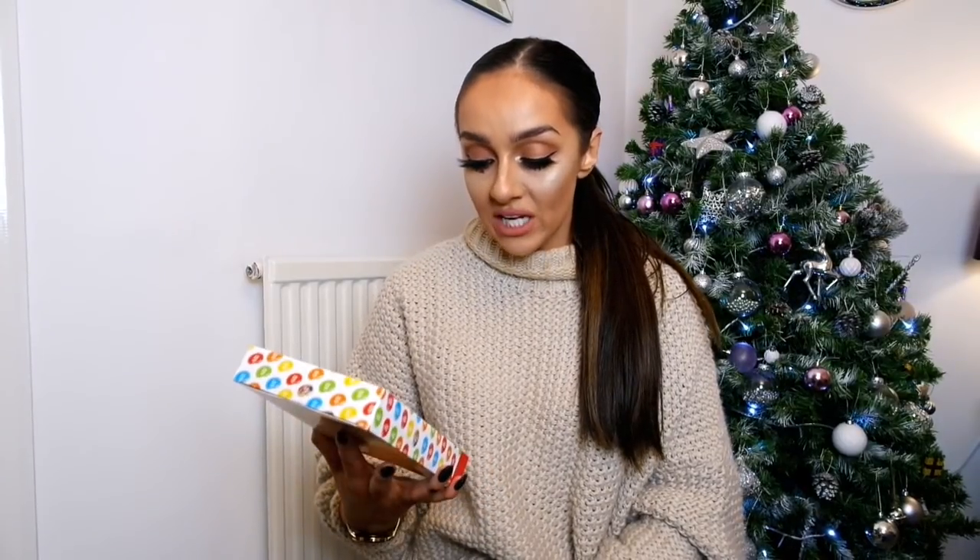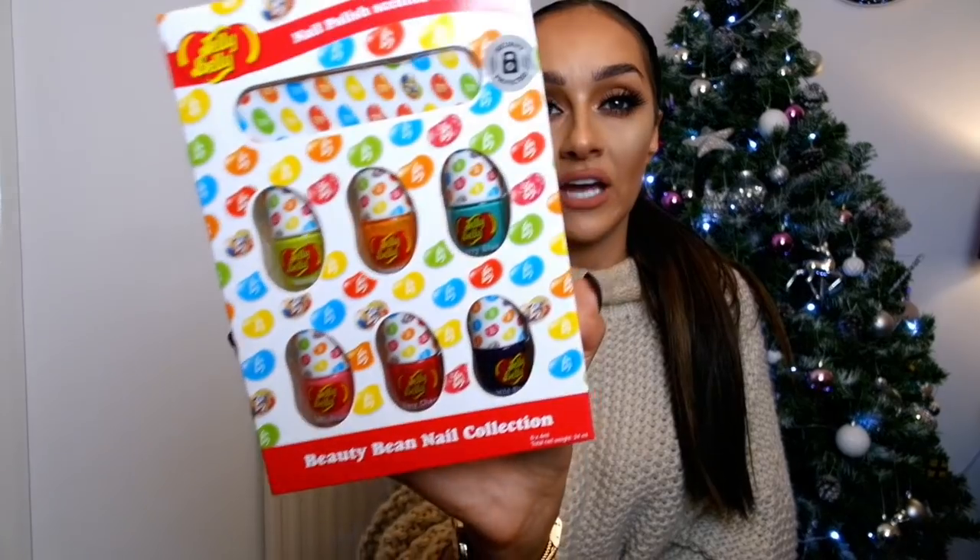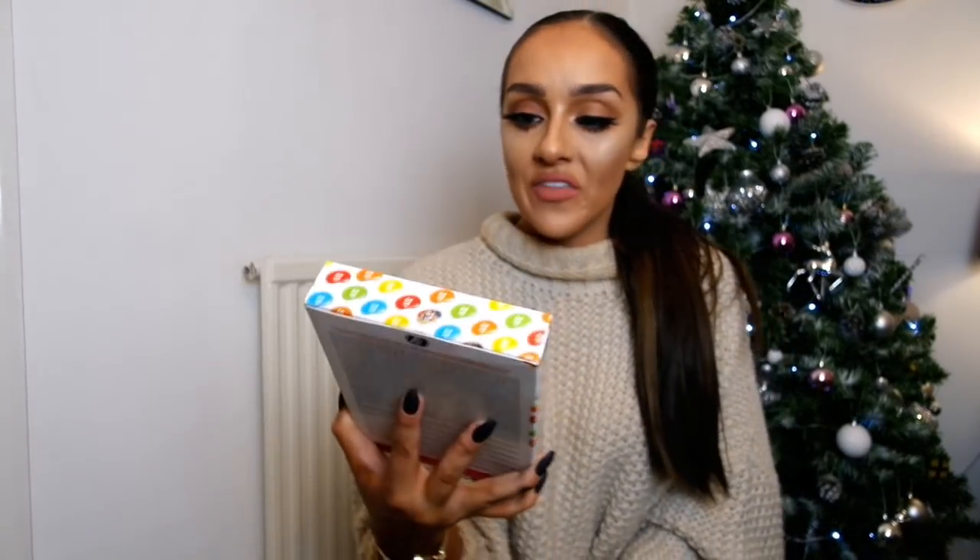The next thing is a nail polish scent kit — a Jelly Bean scent kit. You get six nail varnishes and a nail filer, and they're all scented when dry, which sounds insane. The scents include mango, tangerine, berry blue, wild berries, berry cherry, and tutti frutti. It's a really cute present — I feel like it would be great for a younger sister.